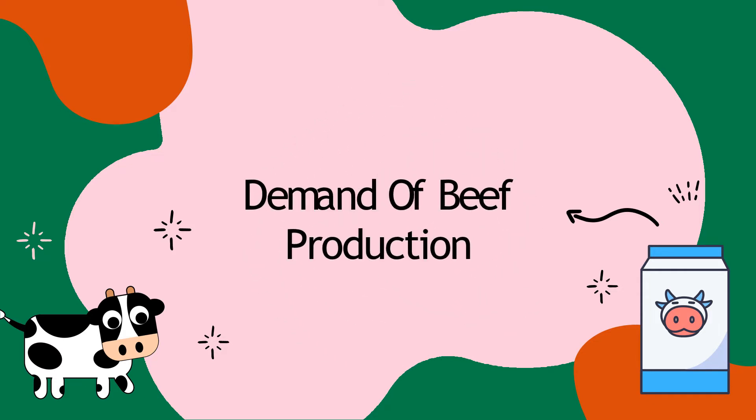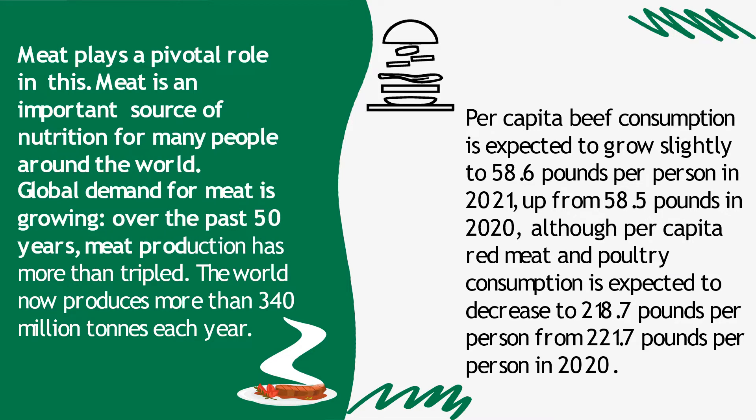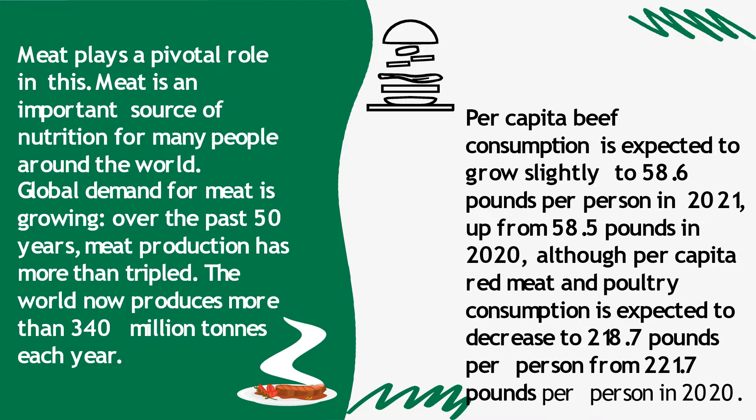Now let's learn about the demand for beef production. Meat plays a pivotal role in nutrition for many people around the world. Global demand for meat is growing. Over the past 50 years, meat production has more than tripled. The world now produces more than 340 million tons each year. Per capita beef consumption is expected to grow slightly to 58.6 pounds per person in 2021, up from 58.5 pounds in 2020, although per capita red meat and poultry consumption is expected to decrease to 218.7 pounds per person from 221.7 pounds per person in 2020.